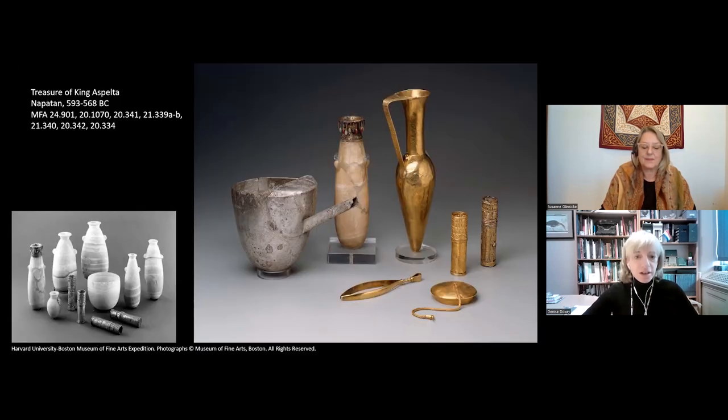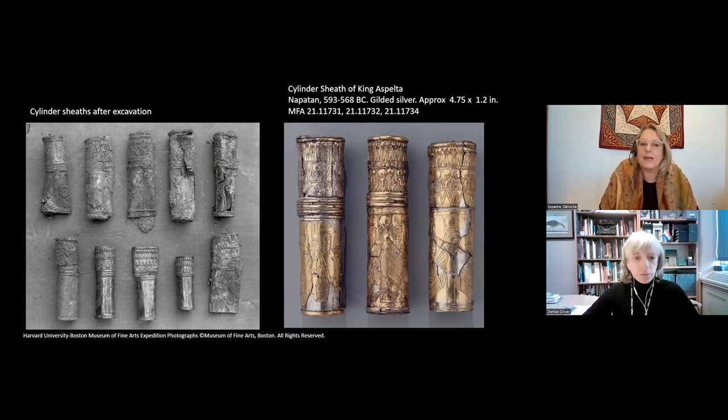So we can see what some of this treasure looked like after it came to Boston. This group of objects consisted of a large number of alabaster vessels, gold vessels, silver vessels, eight pairs of giant oversized tweezers in both gold and silver, and 15 of these silver, gilded silver, and gold cylinders. In the black and white photograph, the objects were quite crushed and disfigured and not easily recognizable after excavation.